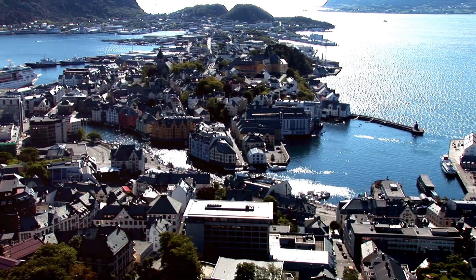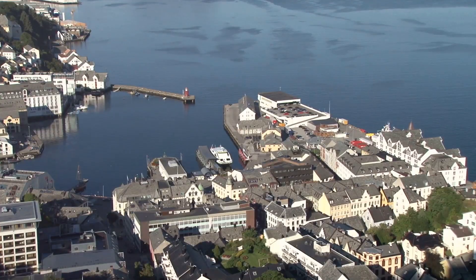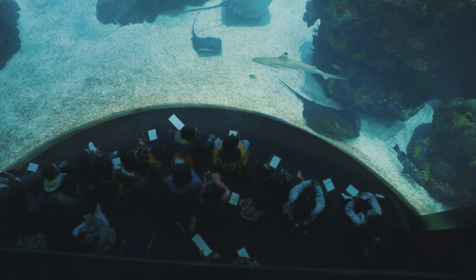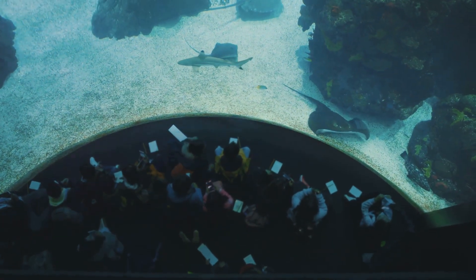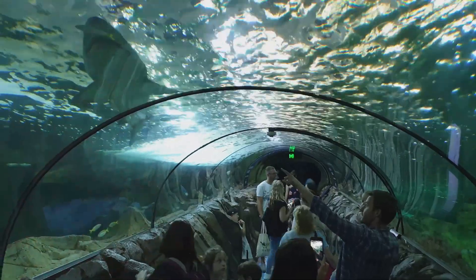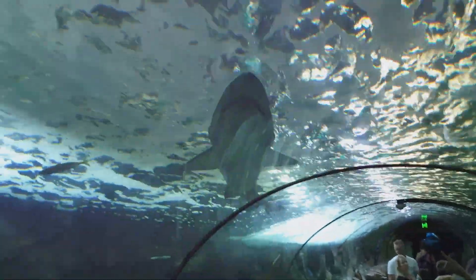Ålesund Aquarium — dive into an underwater world. From the architectural wonders above ground, we now journey into the depths of the sea at the Atlanterhavsparken, one of Northern Europe's largest aquariums. Here the wonders of the underwater world come alive, offering a fascinating glimpse into the rich marine life that thrives in these waters. As we enter the aquarium, it's like stepping into another realm.